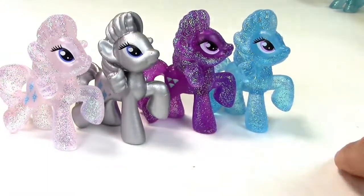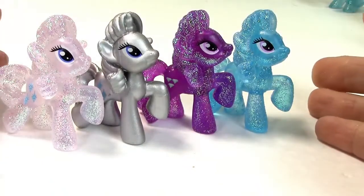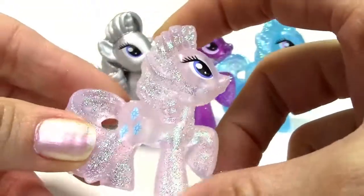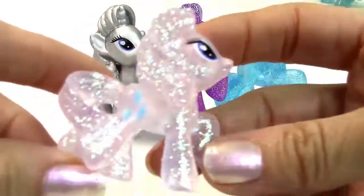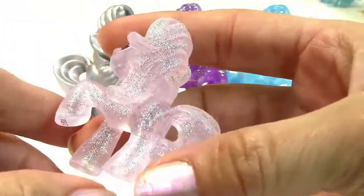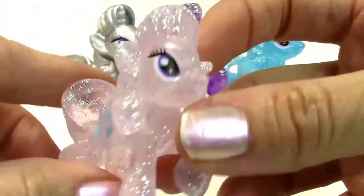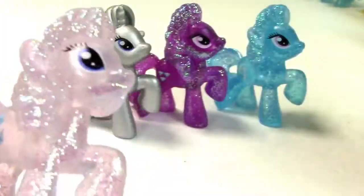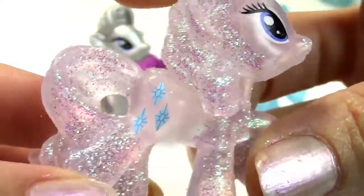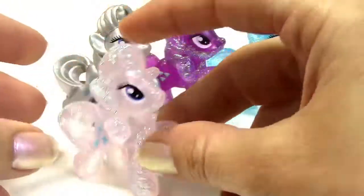The first set I have right here — there are four of each pose in this set, so four of each pony. Here is the Rarity set. I call it the Rarity set because they're all in the Rarity pose. We have little Miss Rarity here. Look at all the sparkle — these guys are no joke when it comes to sparkle, shimmer, and glitter. She's a white shimmery clear version of her. So beautiful — a perfect shot!